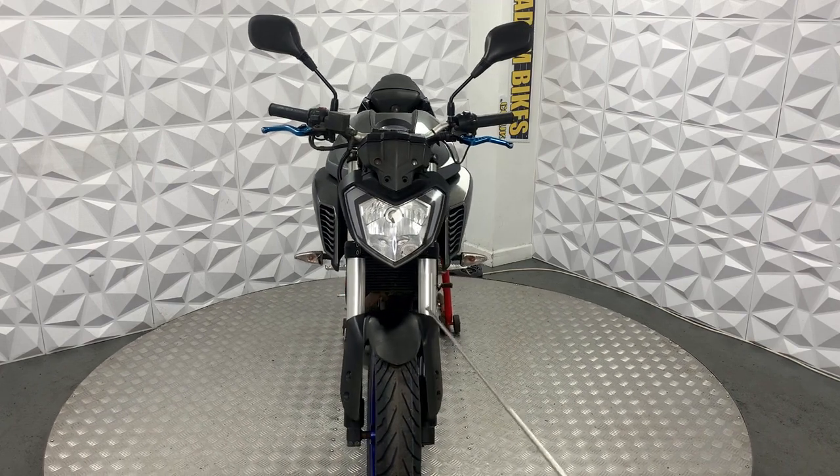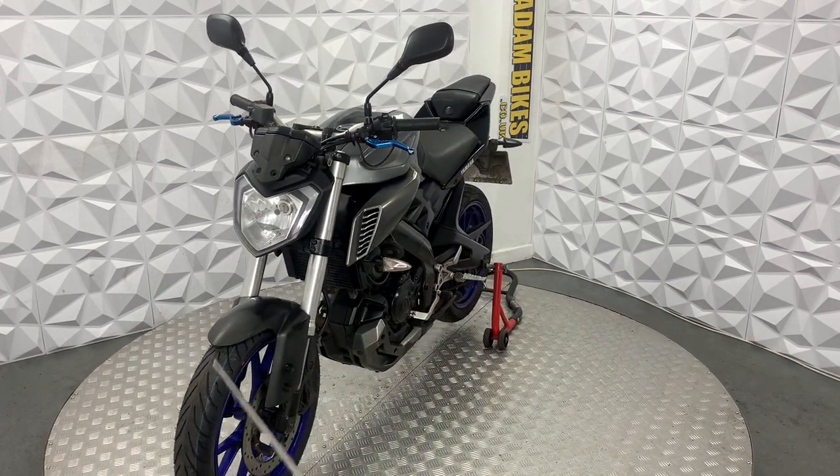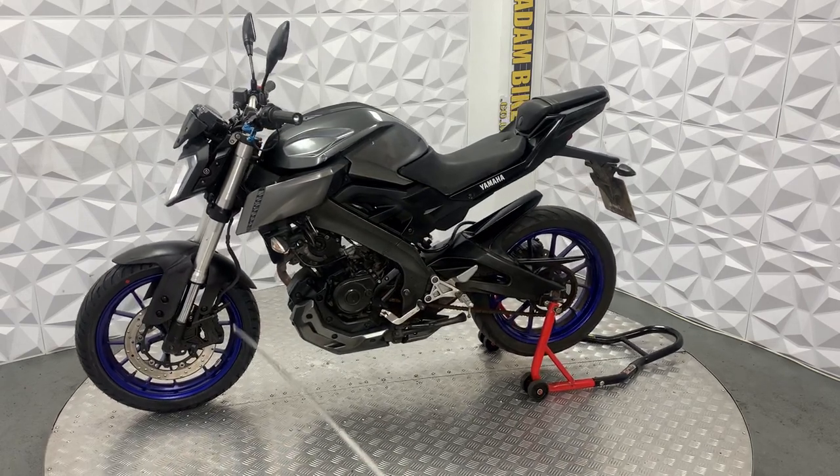The forks are in good condition. The front is absolutely fine — it's got pretty much a brand new tyre on there. The brake disc and pads are in good condition. This is a non-ABS model bike.